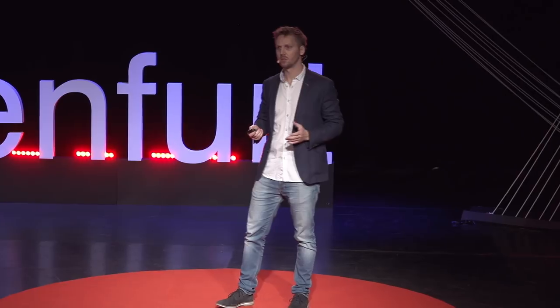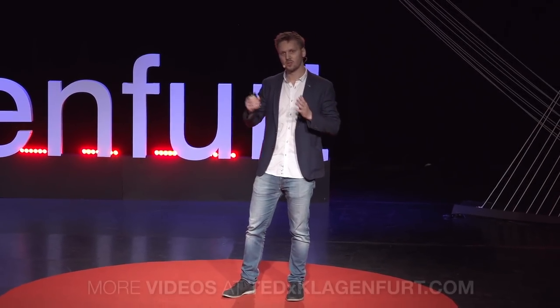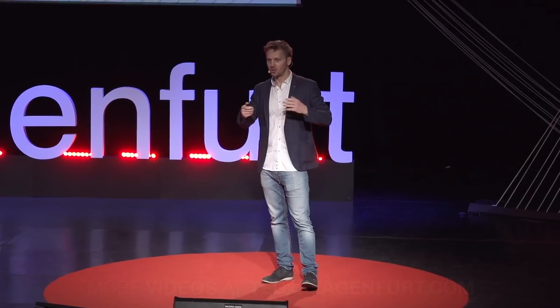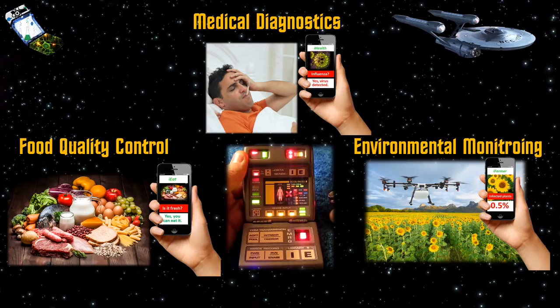I'd like to say — or I hope — that we're in a similar turning point with our smell research. And someday, we can transform some of our concepts and technology to create something as amazing as this medical tricorder: to create amazing applications like medical diagnostics, portable food quality control devices, or environmental monitors. And to end with the catchphrase from my favorite character, Spock: smell is fascinating. Thank you.